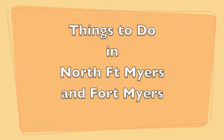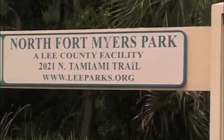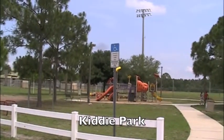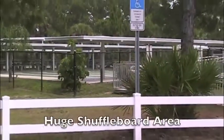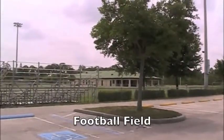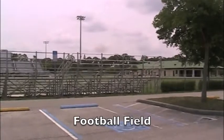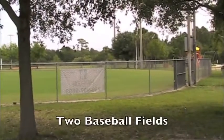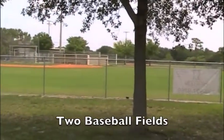There are a lot of things to do in North Fort Myers. Right next to the Jones is the North Fort Myers Park. It has a kiddie park complete with little swings, a huge shuffleboard area, a regulation football field with stands on both sides for football games, and it also contains two regulation baseball fields for people to play on.